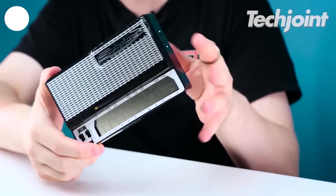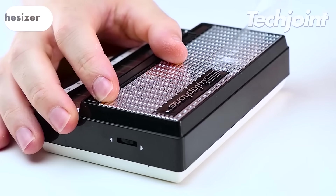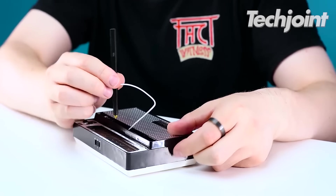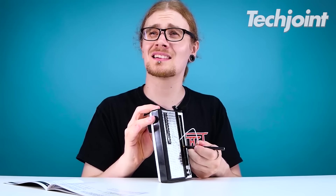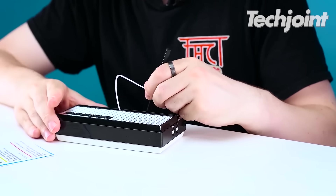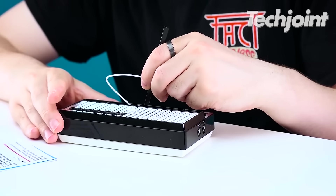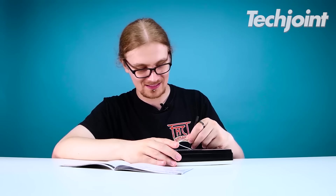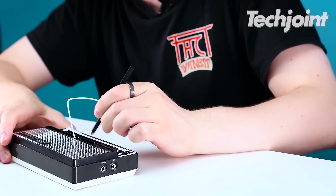This is a pocket-sized electronic instrument that has been captivating musicians for over 50 years. It features a classic design with a metal touch plate and a built-in stylus. It produces unique analog sounds, is beginner-friendly and has been used by legends like David Bowie. You can get this legendary instrument for only $35.